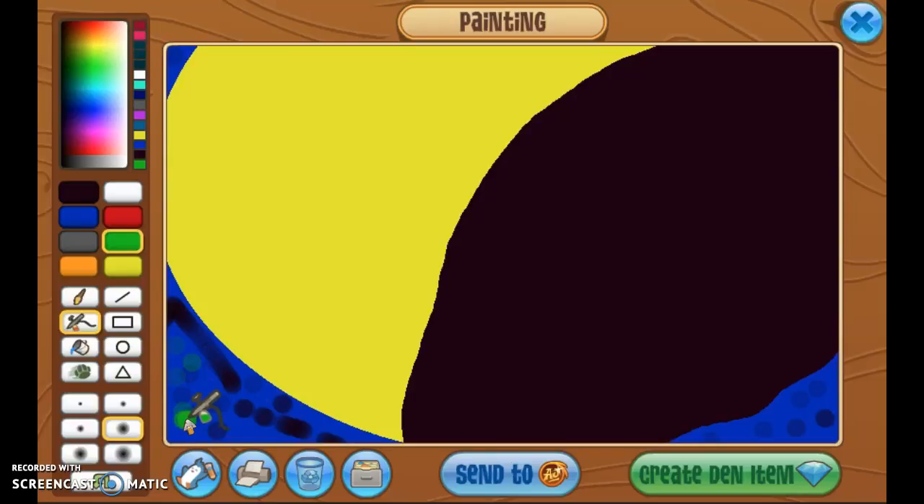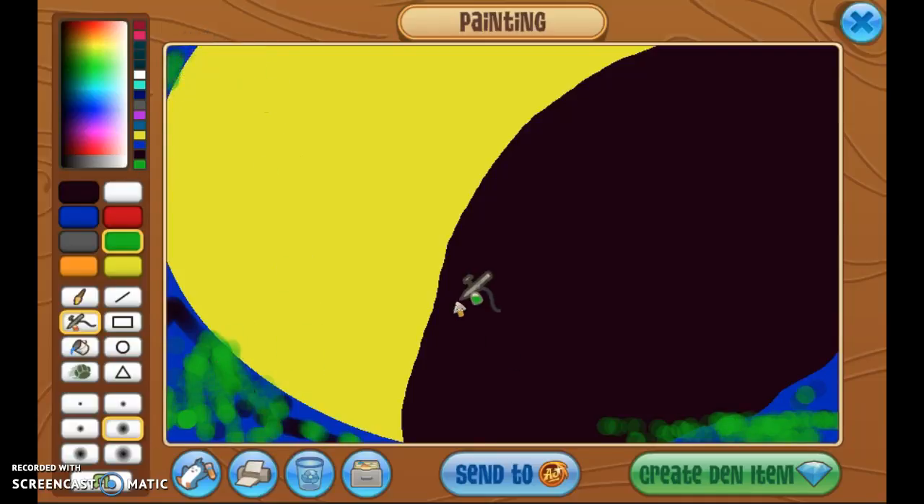Let's see how bright we can make this. That is so bright. Anyways, I'm just gonna keep doing dots everywhere — bring them down there, a bunch of them and stuff. So yeah, that's my eclipse.